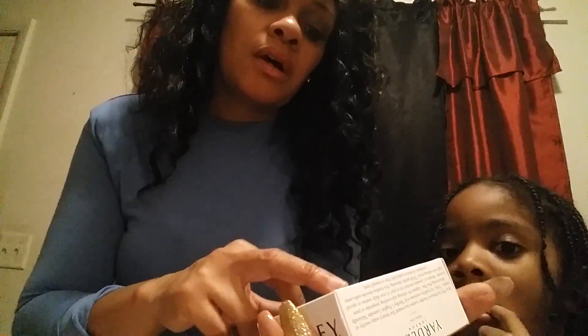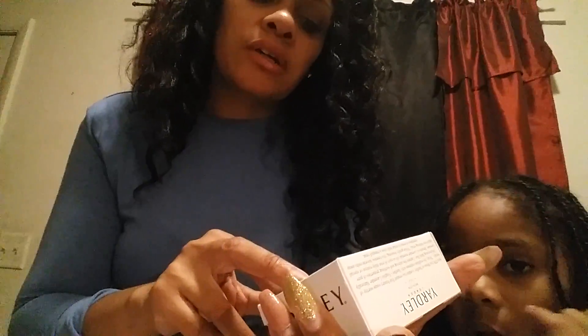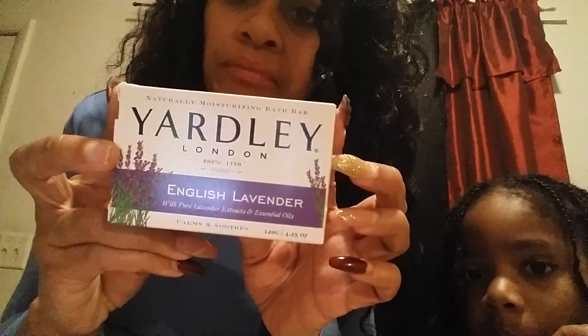I also picked up — I saw a lot of you guys hauling this soap — the Yardley London. I was looking for the one I usually use: naturally moisturizing bath bar, English lavender with wild pure lavender extracts and essential oil. So there again, that's lavender. I can bathe my little one in it and he can fall asleep like a little kitten. This smells good — it has a slight fragrance but it's not overbearing, it's very natural. It's a tan color.